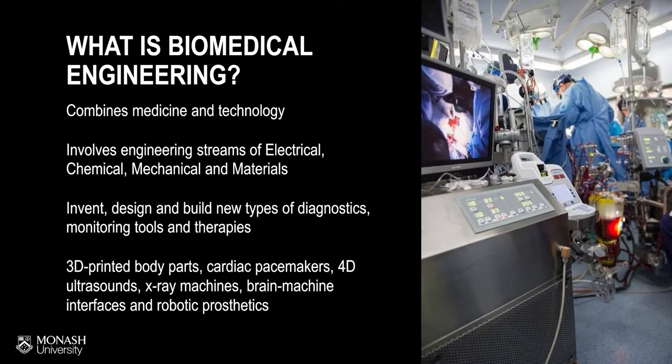So what is biomedical engineering? Biomedical engineers work at the interface between healthcare and technology. Anywhere you can think of where medicine meets engineering, or where there's a medical device in a hospital, a biomedical engineer was involved.